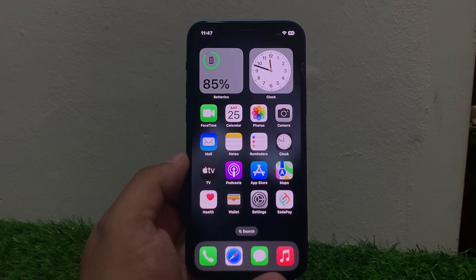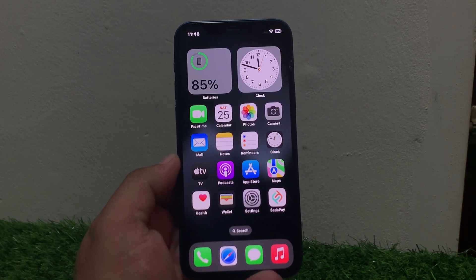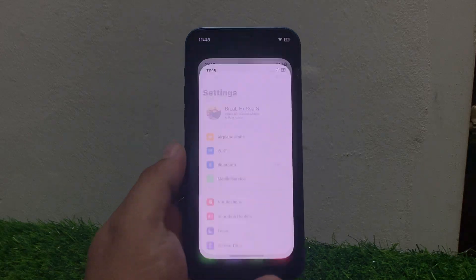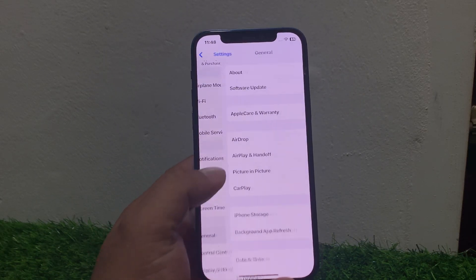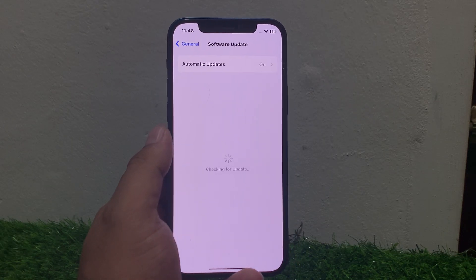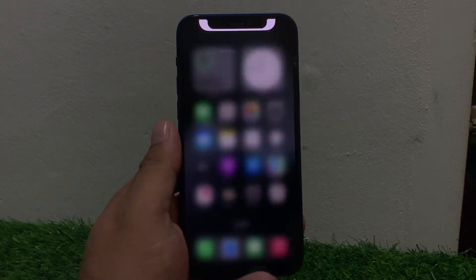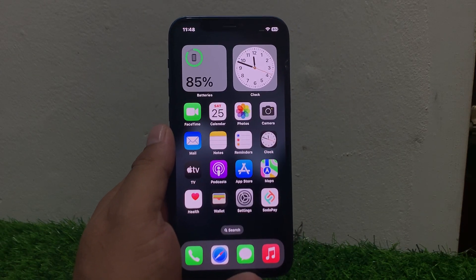If solution number four is not working, apply solution number five. Solution number five is check for update. Ensure your iPhone is running the latest version of iOS. Tap on Settings, tap on General, tap on Software Update. If an update is pending or available, download and install the update to fix your problem.